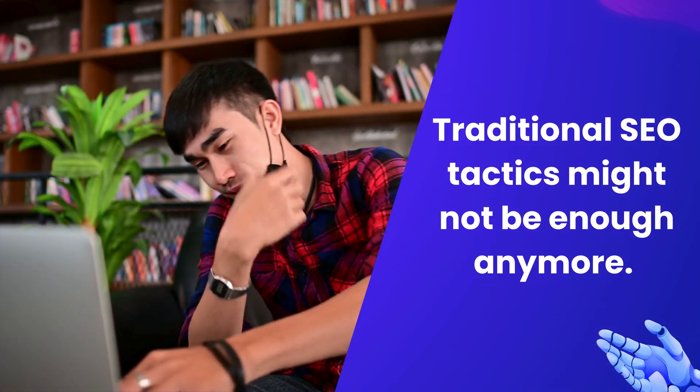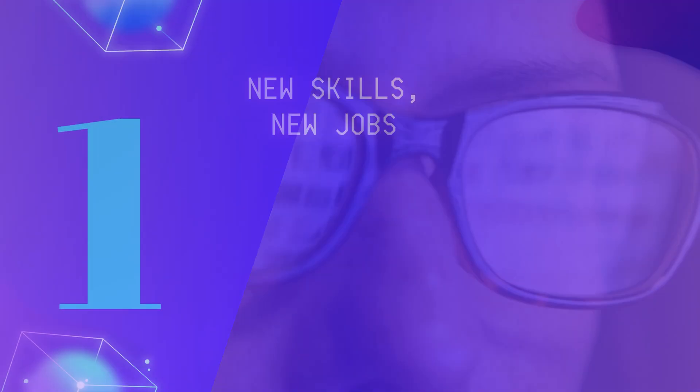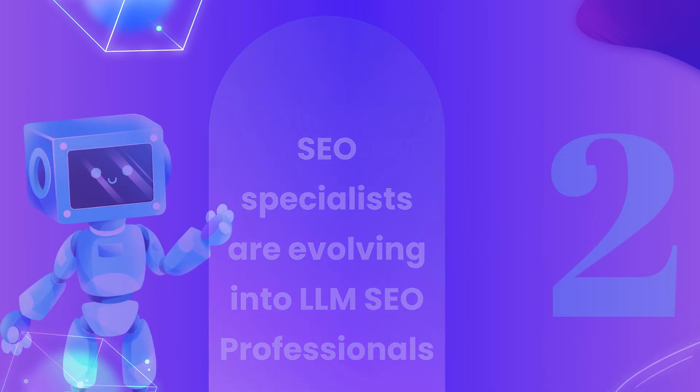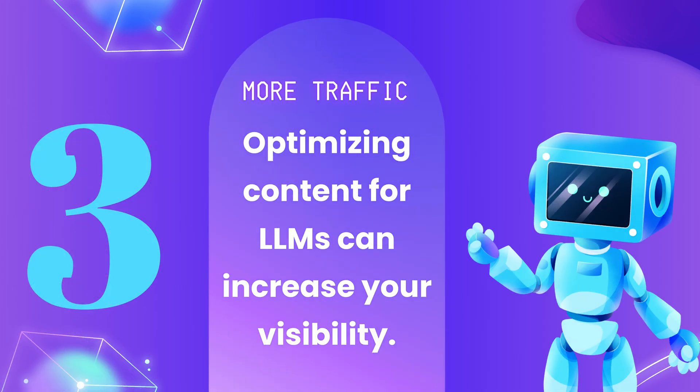Why should you care? Traditional SEO tactics might not be enough anymore. LSO helps you adapt by focusing on what large language models look for. Here's why it matters. First, new skills, new jobs — SEO specialists are evolving into LLM SEO professionals and will manage brand presence across different LLM platforms. Second, stay ahead of the curve — embracing LSO early gives you a competitive edge in this fast-changing digital landscape. Third, more traffic — optimizing content for large language models can increase your visibility and attract more visitors as these platforms become primary information sources.